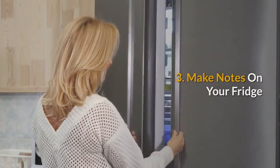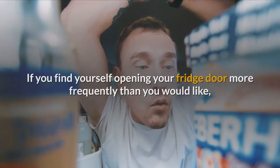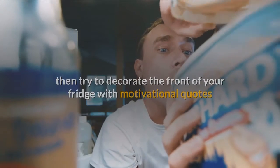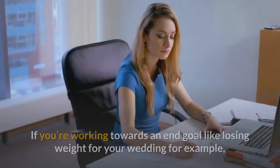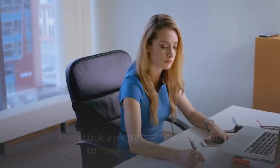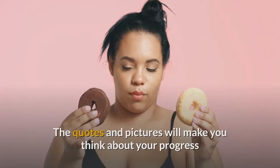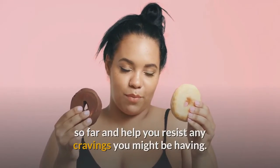3. Make notes on your fridge. If you find yourself opening your fridge door more frequently than you would like, try decorating the front of your fridge with motivational quotes and pictures to make you think before reaching for food. If you're working towards an end goal like losing weight for your wedding, stick a picture of your dress up to maintain motivation. The quotes and pictures will make you think about your progress so far and help you resist any cravings.